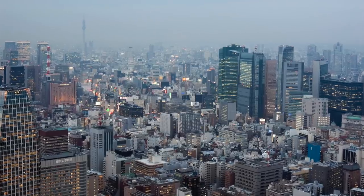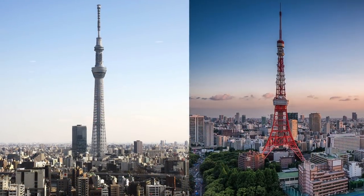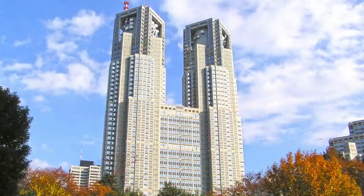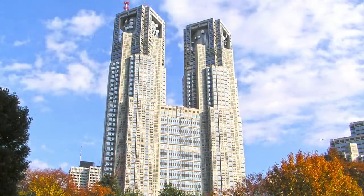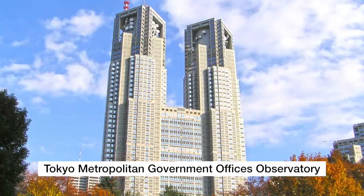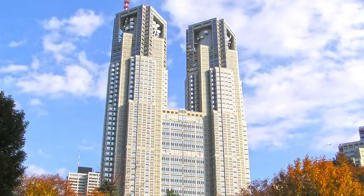If you want to get a panoramic view of Tokyo, the options are usually the Tokyo Skytree or the Tokyo Tower, which charge an admission fee. But if you want to get a 360 view of Tokyo for free, take the subway to Shinjuku and go to the Tokyo Metropolitan Government offices, which contains an observation deck at the 45th floor of both towers.